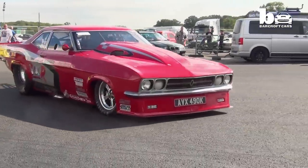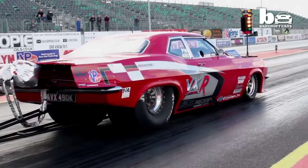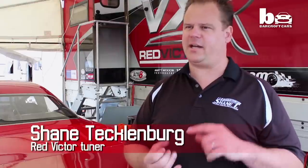Andy has dedicated his life to the project, spending thousands converting a humble Vauxhall Victor into the speed demon you see today. Andy's got everything invested in this — time...